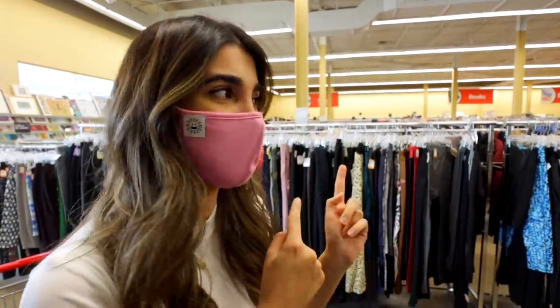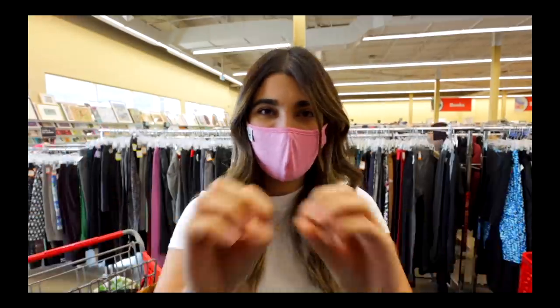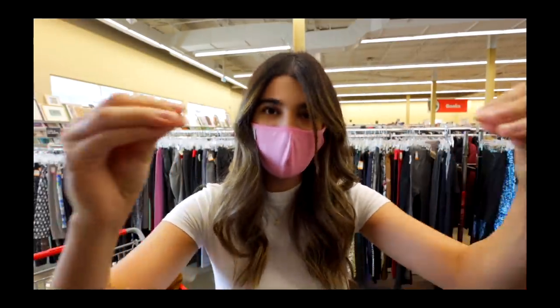Here's what I'm manifesting right now — you saw in Florida I found that velour brown Juicy jacket but couldn't find matching pants. Behind me we have the track pants section, and I really think I'm going to find them. If not exact Juicy ones, then ones that will fit really well. Putting it out there: brown Juicy track pants!